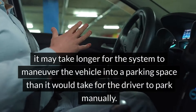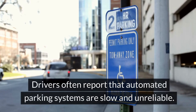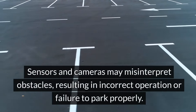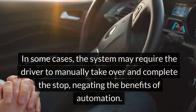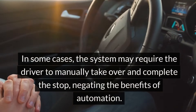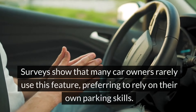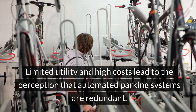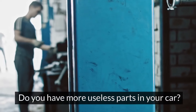Drivers often report that automated parking systems are slow and unreliable. Sensors and cameras may misinterpret obstacles, resulting in incorrect operation or failure to park properly. In some cases the system may require the driver to manually take over and complete the maneuver, negating the benefits of automation. Surveys show that many car owners rarely use this feature, preferring to rely on their own parking skills, and high costs make automated parking systems seem redundant.